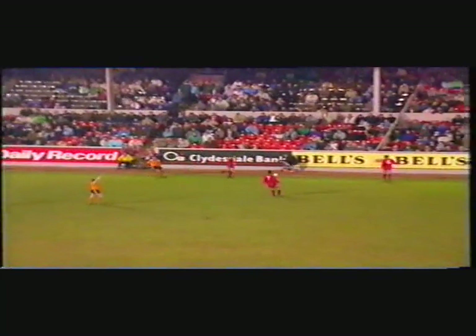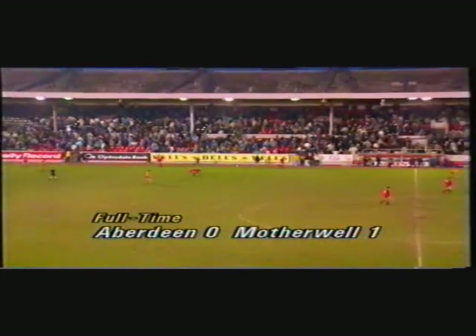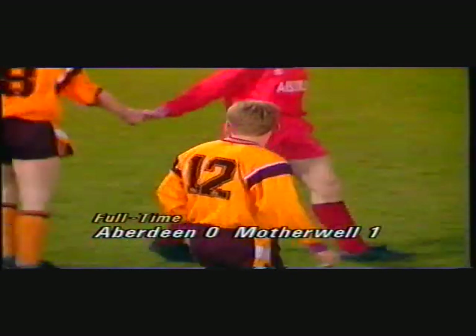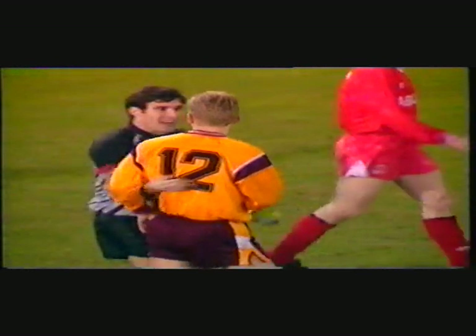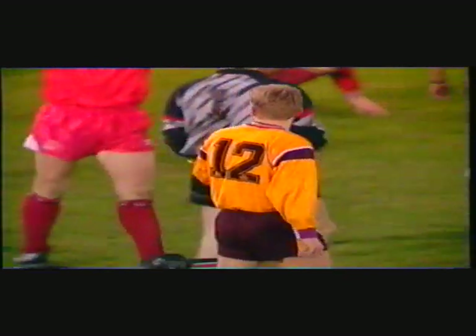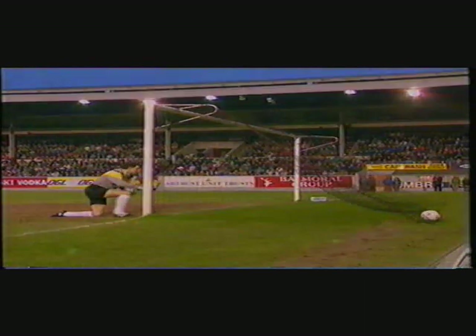We're now into time added on for stoppages, but there's no more drama. The holders are out of the Tennent's Scottish Cup — Steve Kirk has won the match for Motherwell. History has repeated itself, 16 years on from 1975 when Motherwell won a cup tie here at Pittodrie. Kirk, with his first touch of the match, has drilled the ball beyond Theo Snelders, and Motherwell will go through to the fourth round.